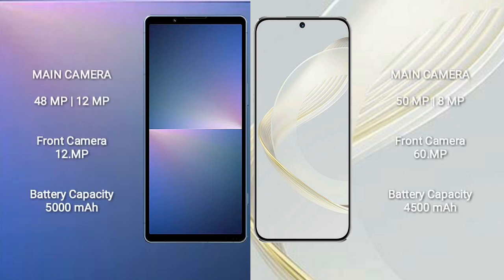The Sony Xperia 5 Mark 5 features a dual rear camera setup of 48MP plus 12MP, with a 12MP front camera. The Huawei Nova 11 features a dual rear camera setup of 50MP plus 8MP, with a 16MP front camera.